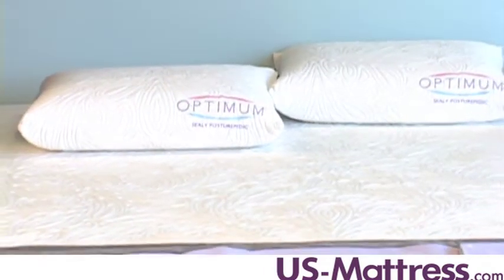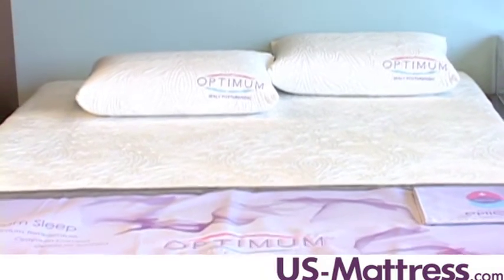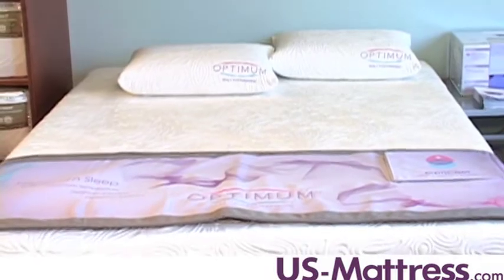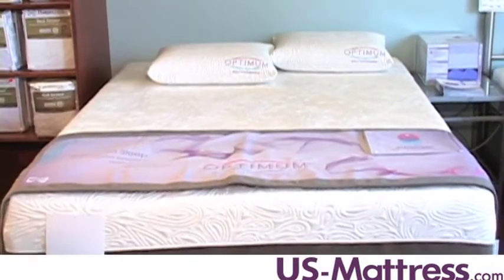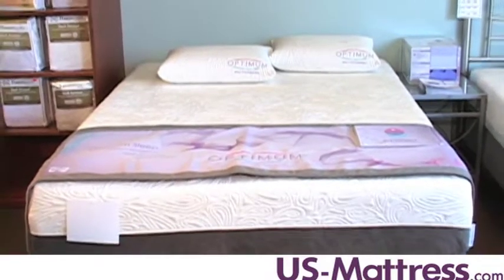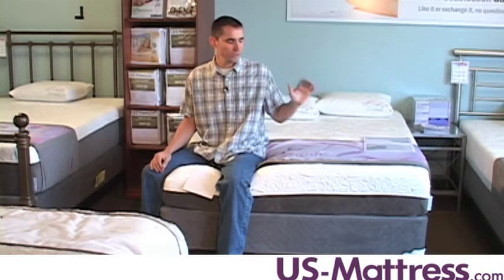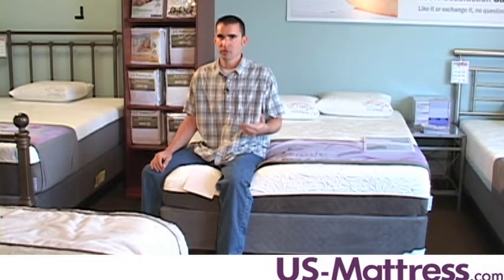The Radiance is a good mattress if you want the body contouring properties of memory foam, but you tend to sleep a little warm at night. Unlike traditional memory foam mattresses, the Radiance has a layer of gel-infused memory foam, which is also combined with what's called Outlast technology. This memory foam is much better at reducing heat retention to keep your body temperature normalized while you sleep.